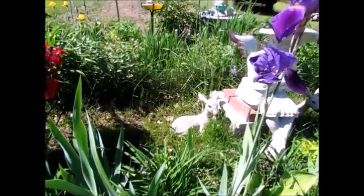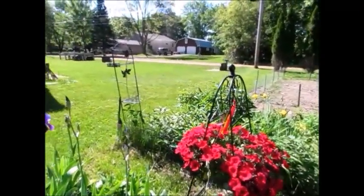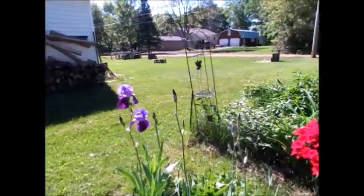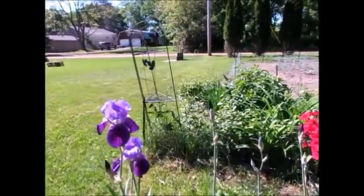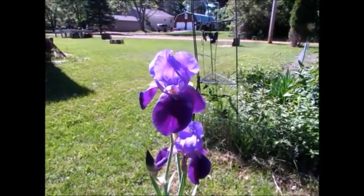Oh, fawn in the garden! They're looking at you.